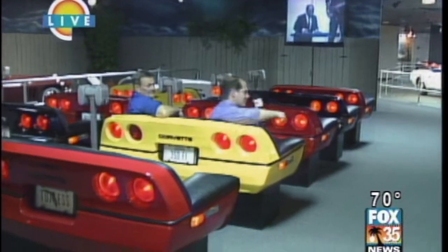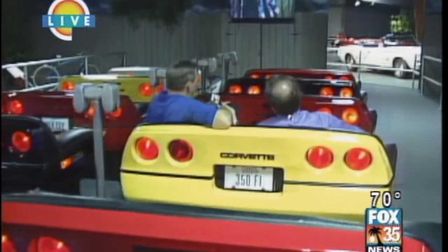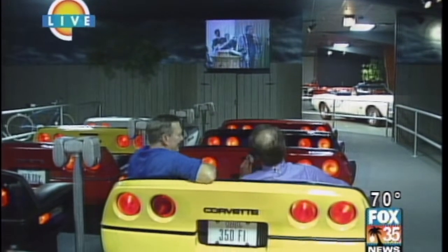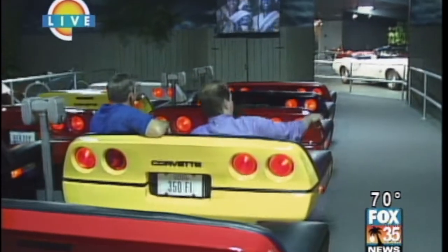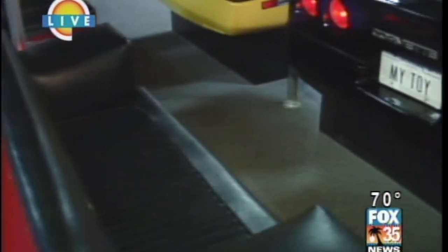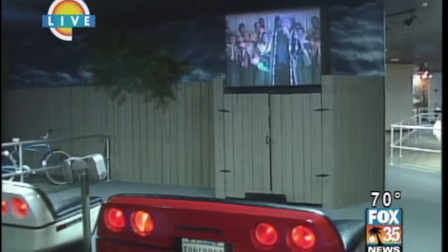What we're doing right now is kind of like the equivalent of a drive-in theater, except the cars are already here. Everything but the popcorn. No popcorn — because you get greasy fingerprints on the cars. Right now we're watching Blues Brothers 2000. These seats look like you're sitting in a Corvette because we originated the attraction as the largest single Corvette collection in the country.